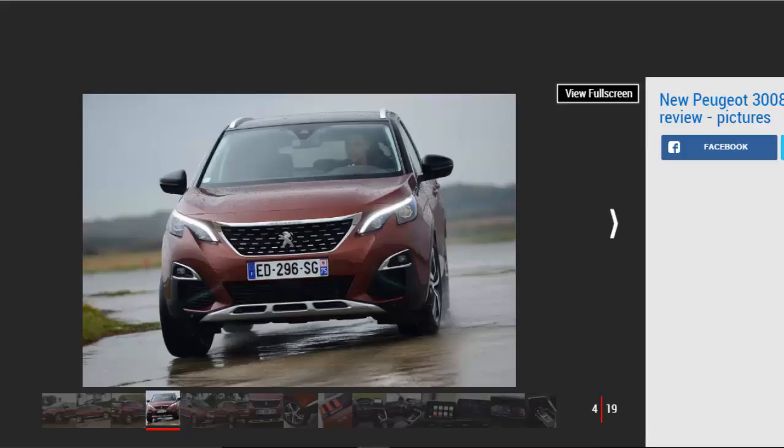The raised ride height, chunky bodywork and bold grille design all give it a trendy look, while highlights such as the lion's claw-shaped rear lights, steep windscreen and hidden C-pillar mean it stands out even in its crowded class. Rivals include the ever-popular Nissan Qashqai, Renault Kadjar, the excellent Seat Ateca, VW Tiguan and the Audi Q3.